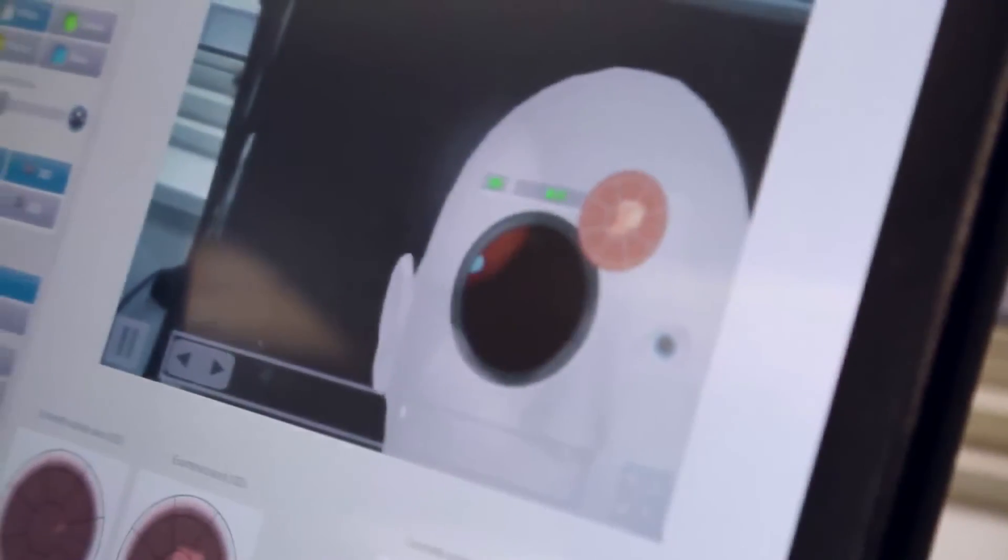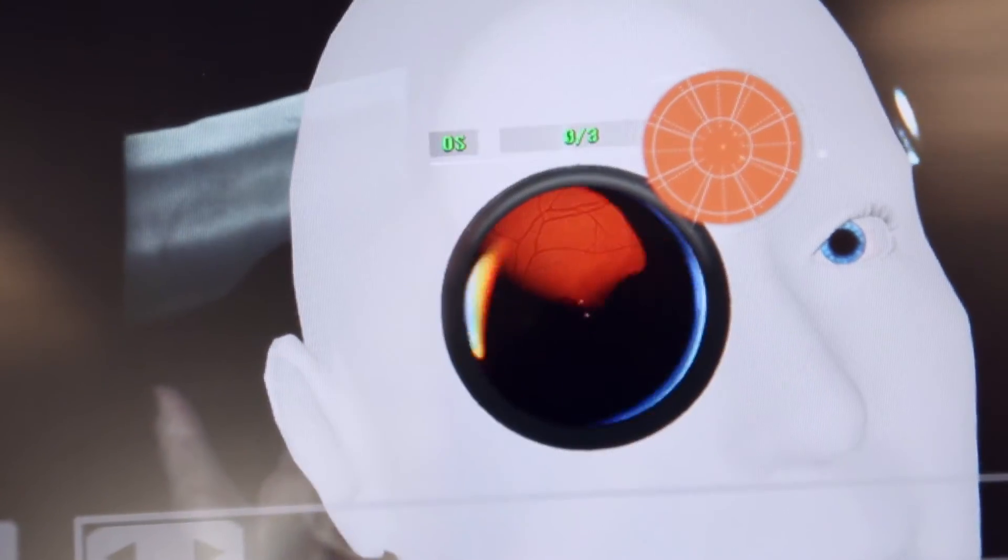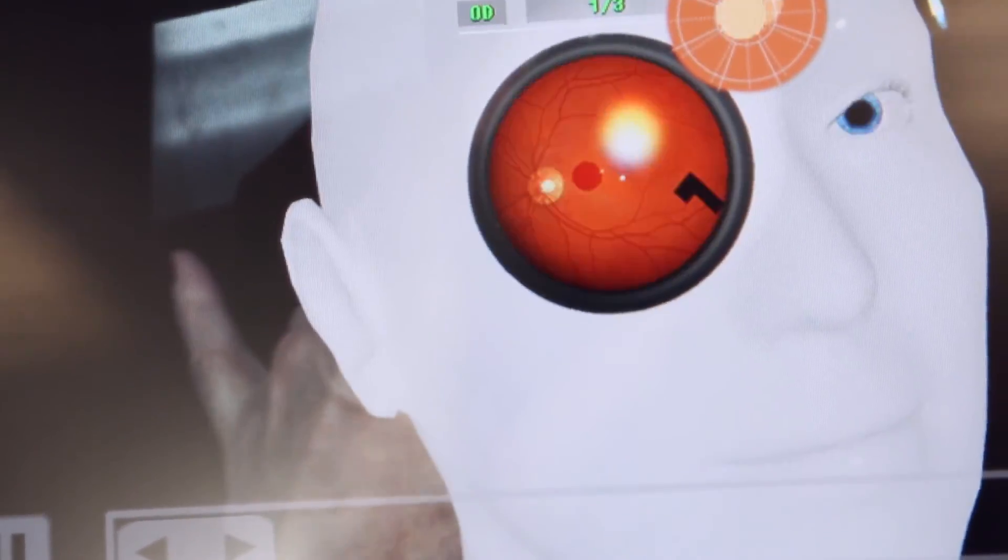As they get better and better, the exercises get more and more difficult. In fact, one of the nice features of this system is that it can provide real images of actual retinas with different kinds of pathologies.